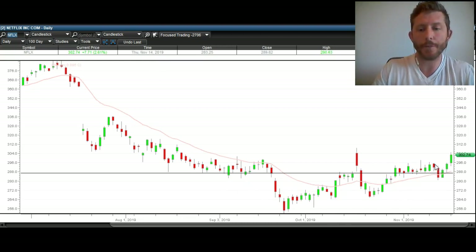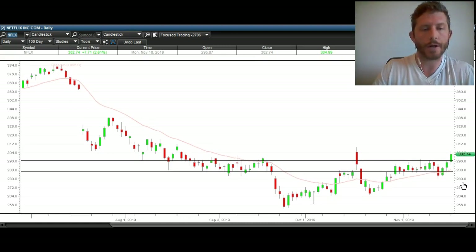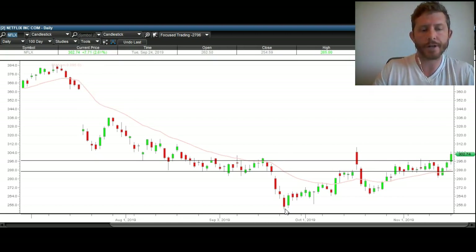Not only that, but today we broke over this resistance. You can see clearly there was resistance the last several weeks hitting that level, and then lots of resistance over here as well. Netflix is finally acting right. I've posted many charts on Netflix about how it was bullish right when we did this move. We're currently long Netflix, and I think it's going to head much higher.